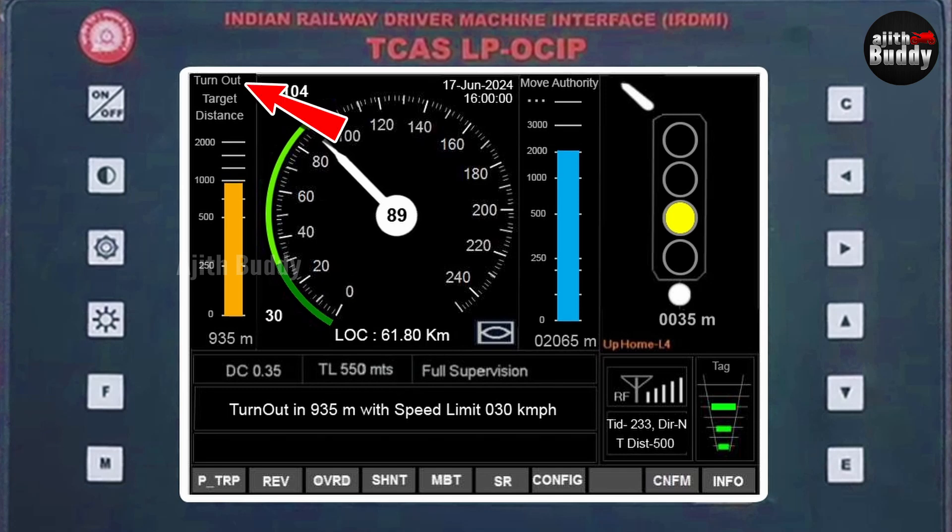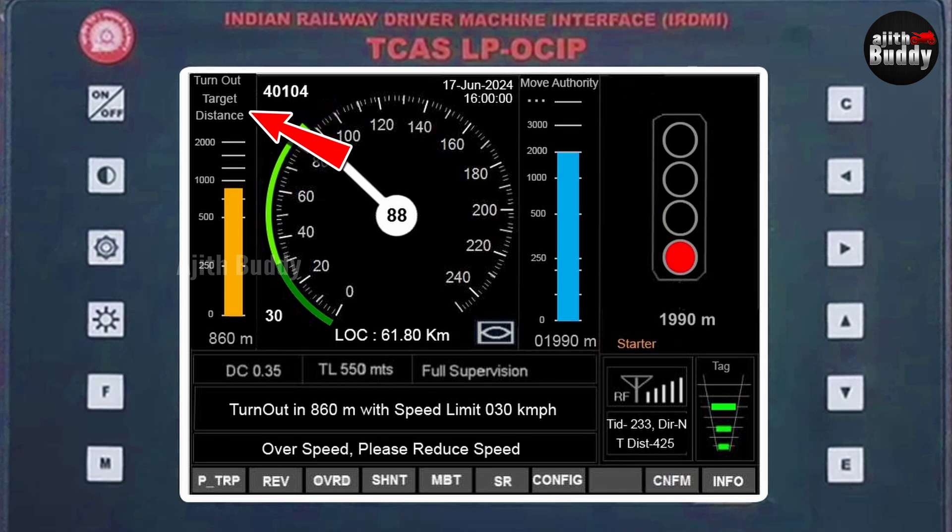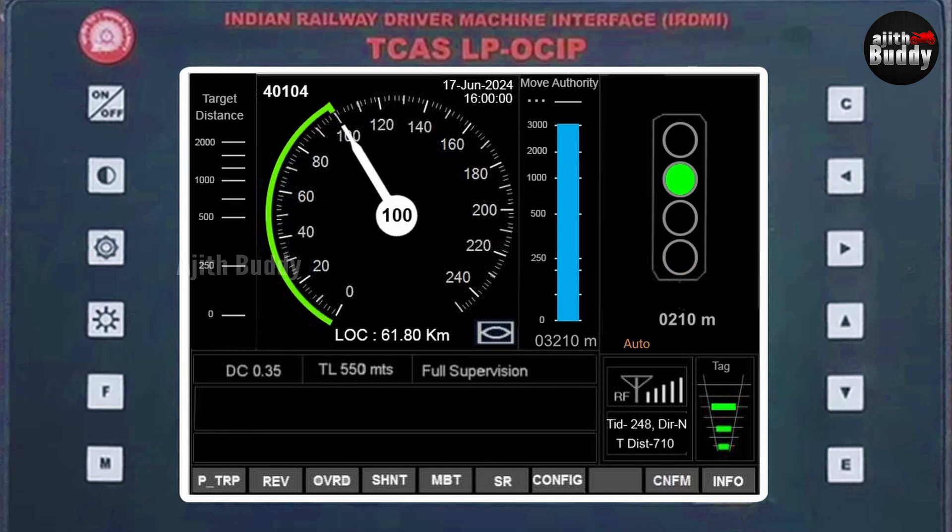The target distance shows the turnout — the place where the train changes tracks — displayed as a yellow or orange graph and in numbers below. Here is the train number, date and time. The blue bar is the move authority — how many kilometers ahead the train is allowed to run from the station, meaning there will be a red light after that distance. Move authority is essentially the distance at which the train has to stop. The display also shows what the next signal is, which is the biggest convenience for the loco pilot — no surprise about what the next signal will be, and no risk of missing it on the trackside.